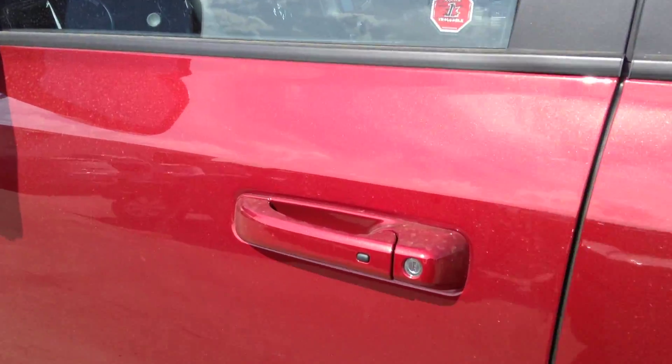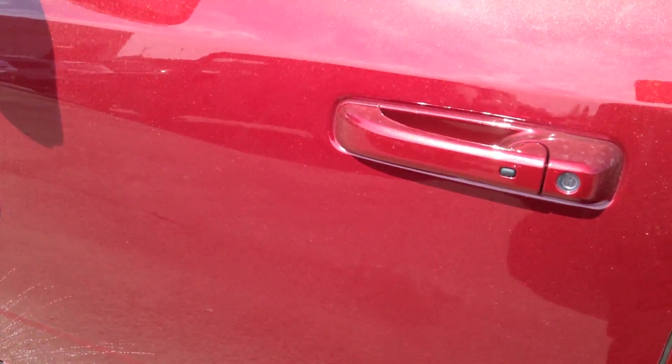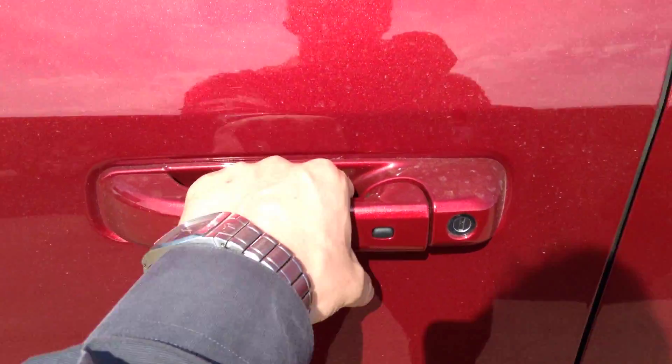This truck's keyless entry — the key actually looks like this. So when you grab the handle, the truck unlocks, and if you hit that black button it locks back up.